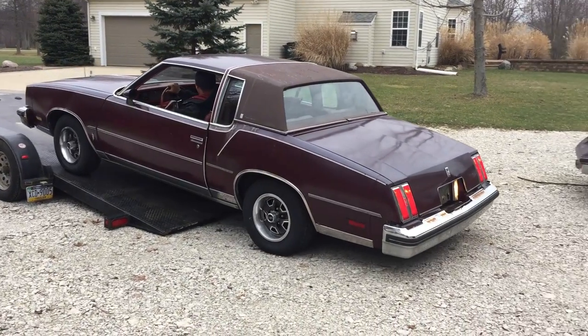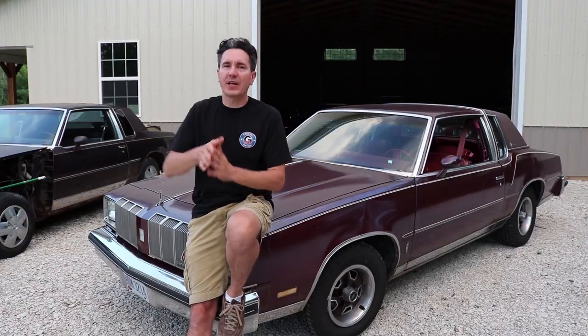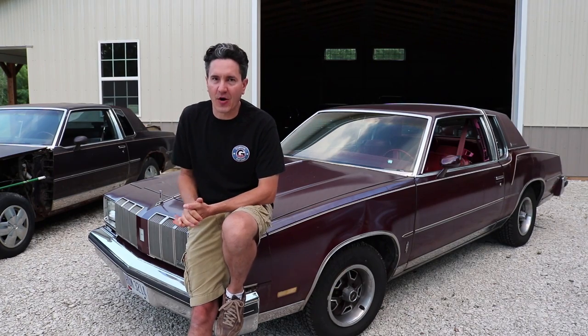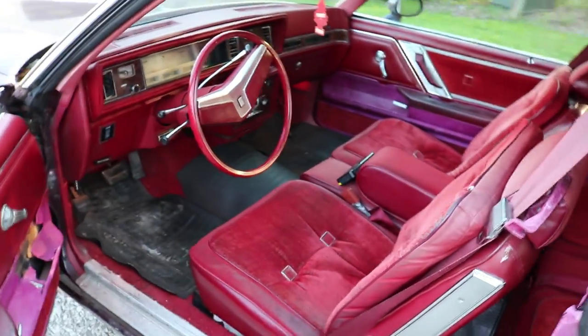It did look pretty good, and as you guys can see, it is in pretty good condition. Let me grab the camera, do a quick walk around the car, show you guys the exterior, go through the interior, take a peek under the hood and in the trunk, and let you guys know what I have planned for this car. Let's start off with the interior. This is the Brougham edition.